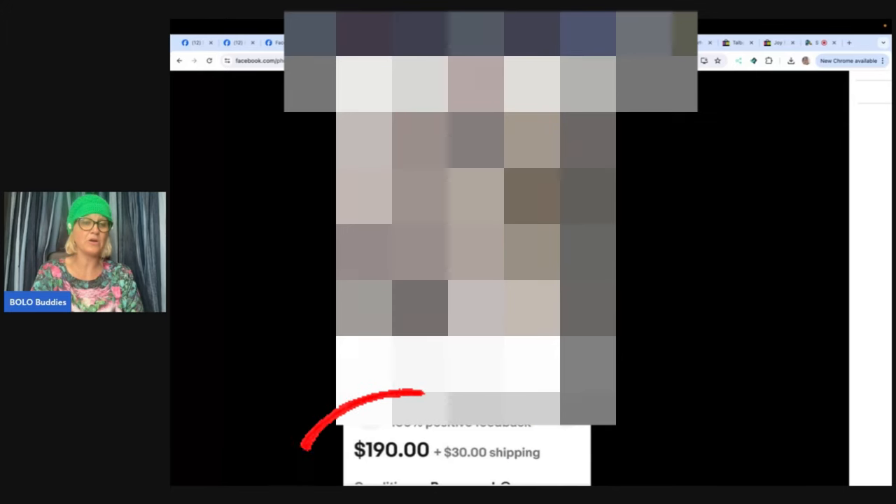Got this blanket for free — my brother was getting rid of a bunch of stuff. Highly sought after. Buyer paid $190 plus shipping on eBay.